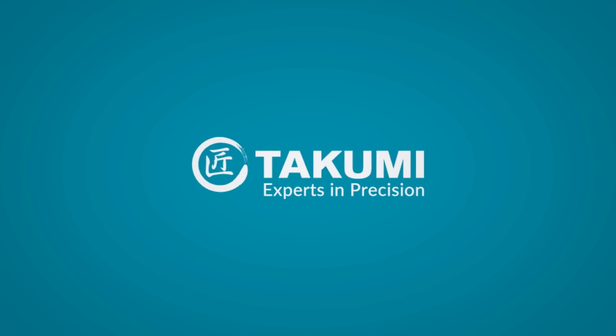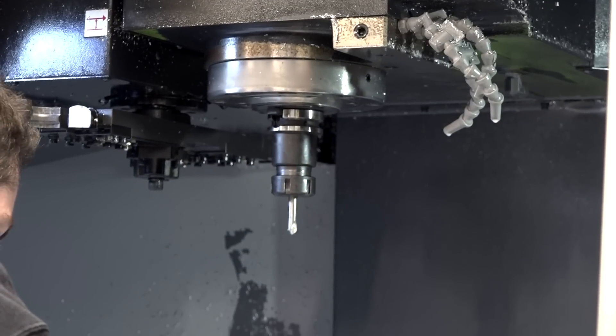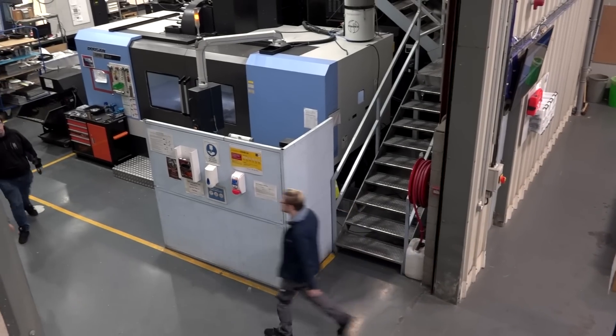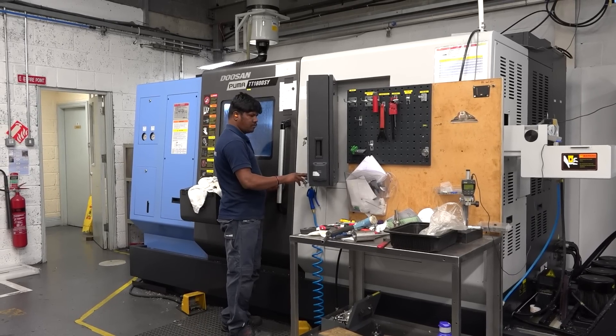Takumi Precision, a company that invests heavily in machine tools. Recently it has acquired a brand new multitasking machine from Mill CNC, and it's not the first of those. But how do you drive them? What software do you use to get the best out of them?